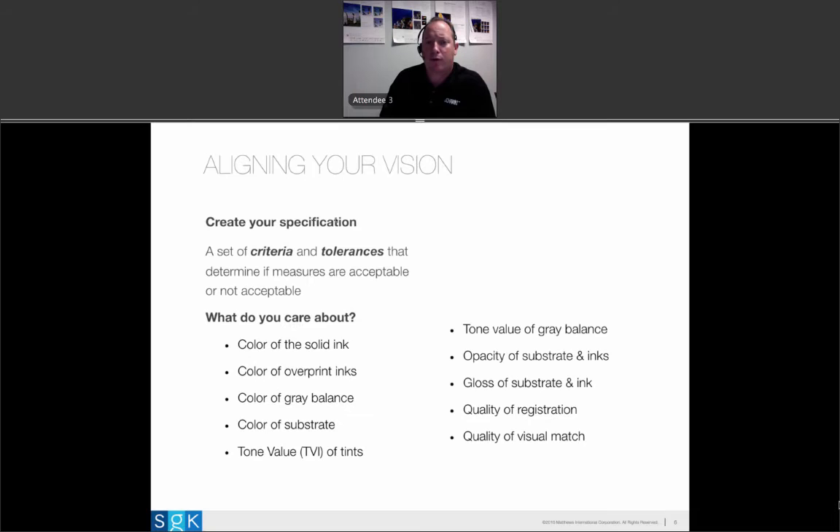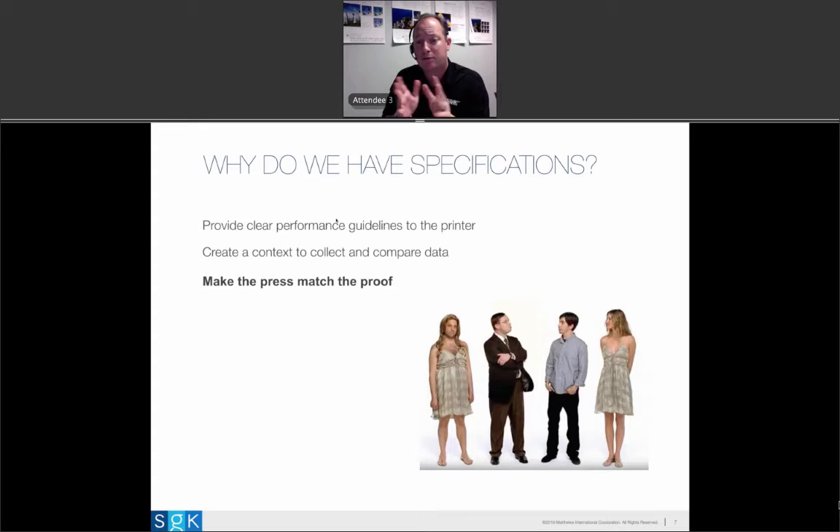Let's talk about aligning your vision. Aligning the vision has to do with something called a spec. A specification is a set of criteria and tolerances — what are you going to measure, and how good does it have to be? You can measure the color of your solid inks, gray balance, and more. The more things you measure, the more complete your view of print quality, and the better you can align how the printer and the brand each see print quality. You don't want to manage ten different things — that's unmanageable — but you do need a specification. Specifications set a clear performance guideline for the printer.